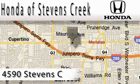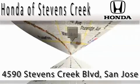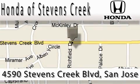Honda of Stephens Creek is located at 4590 Stephens Creek Boulevard in San Jose. Our main objective is to make your experience at our dealership a satisfying one, whether it's for sales, service, or parts. Thank you.